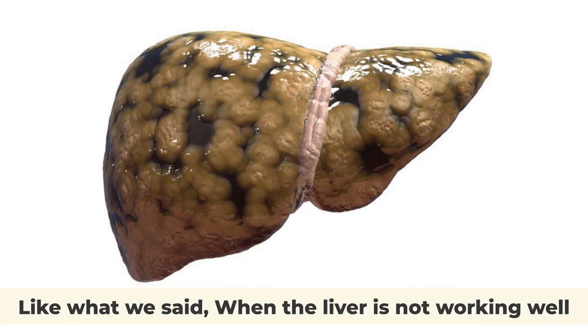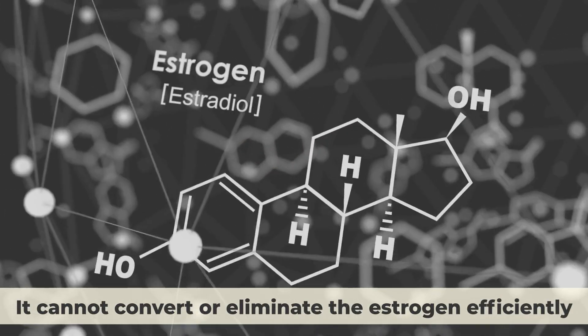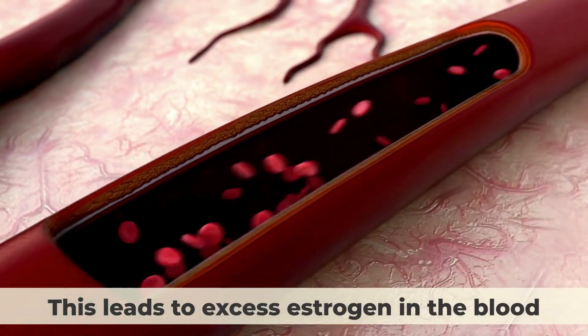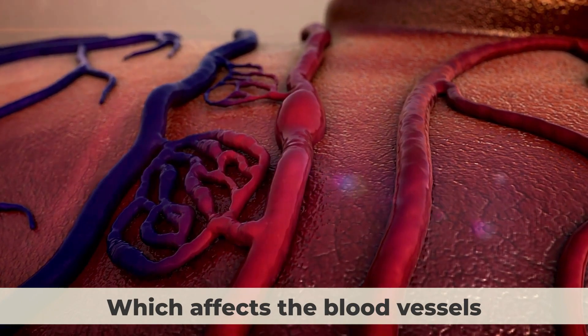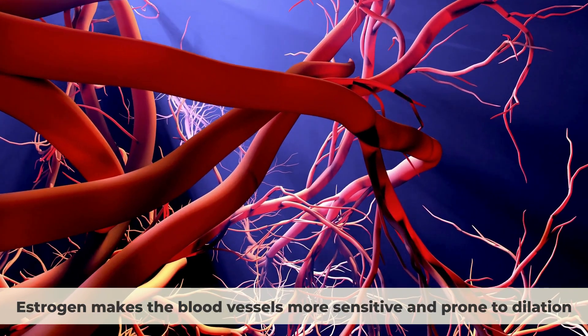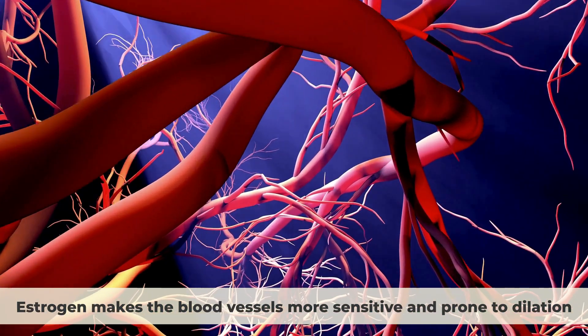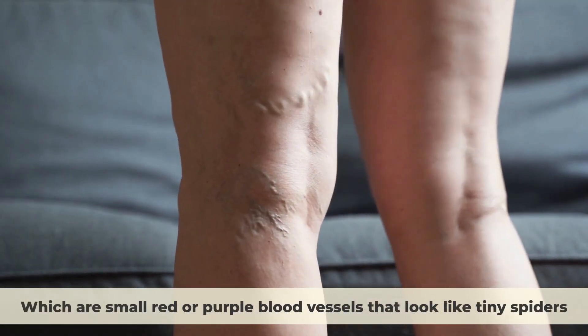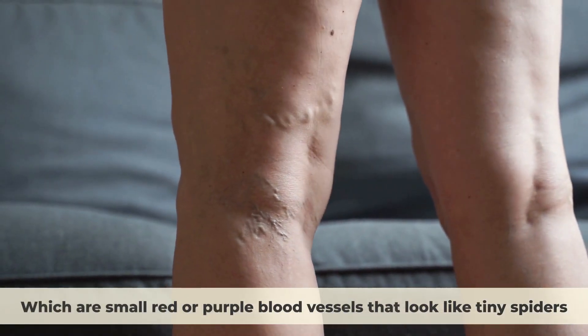Spider Veins. When the liver is not working well, it cannot convert or eliminate estrogen efficiently. This leads to excess estrogen in the blood, which affects the blood vessels. Estrogen makes the blood vessels more sensitive and prone to dilation, which causes spider veins—small red or purple blood vessels that look like tiny spiders.